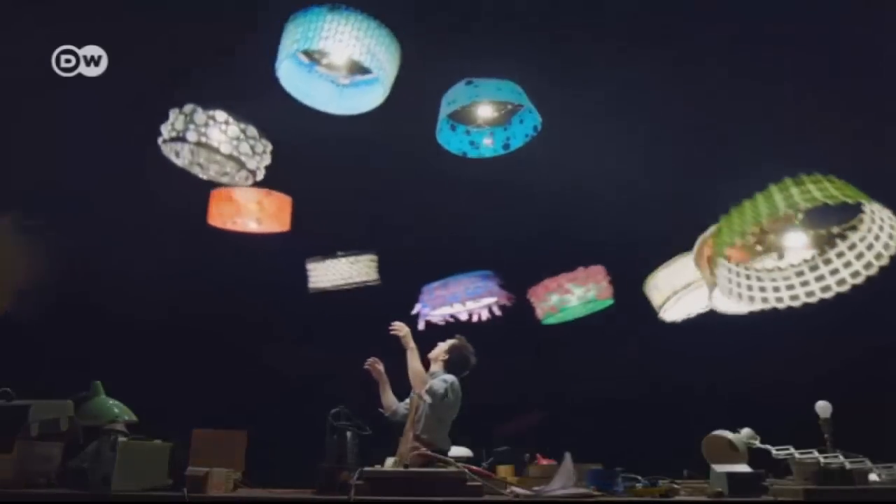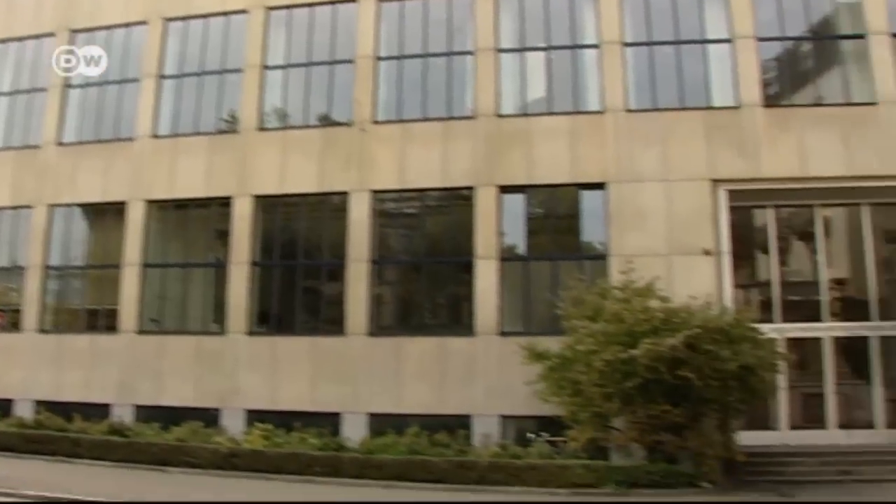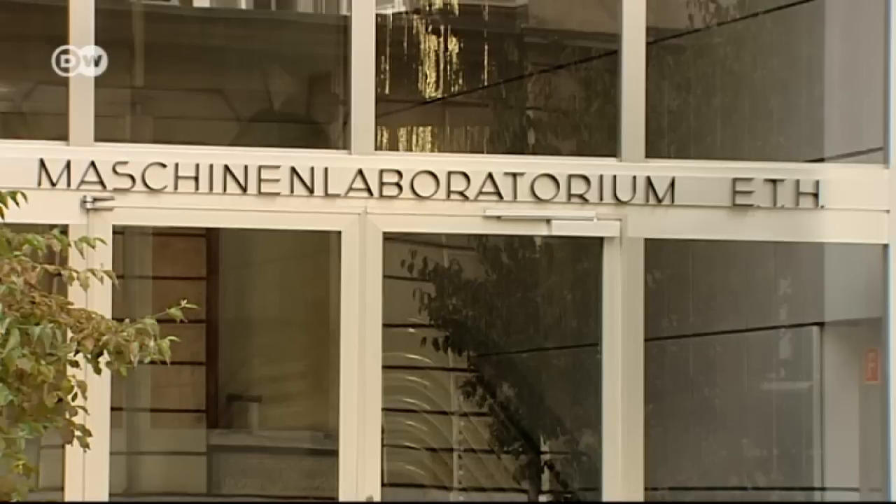The drones were programmed at ETH University in Zurich. Roboticists here created a computer algorithm which they believe will set new standards in show business. There is no way that human beings could control these lampshades with a remote control and do what we did in that film. You can only do that through this coordinated, autonomous infrastructure that we've developed. To have them flying in these formations, the way that they interact with the performer, this is really breaking new ground.